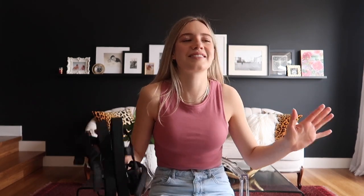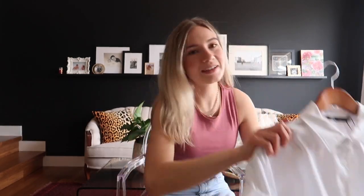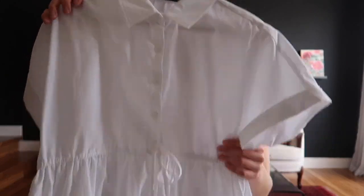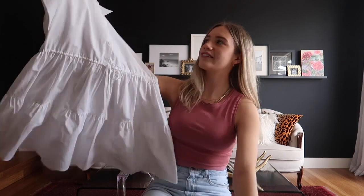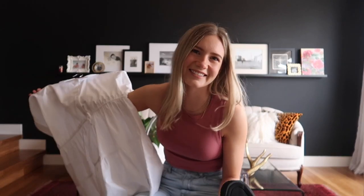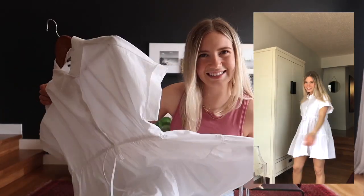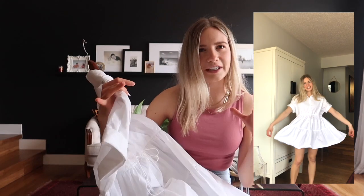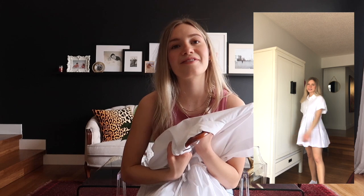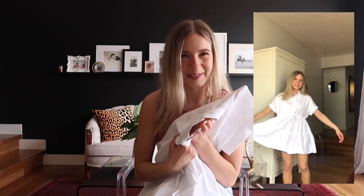I've been looking at this for so long, and it kind of makes me look like a little school girl, but this dress I think is so adorable. It has a little collar — so light and flowy, perfect for summertime. I think this dress was around $40 to $50. I am super excited to wear it. I love white dresses, so I'm super pumped about this one.